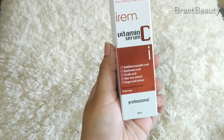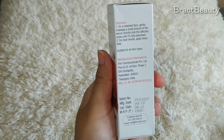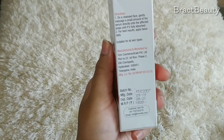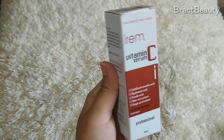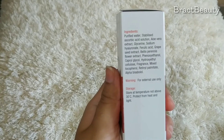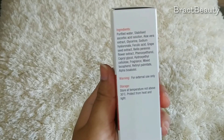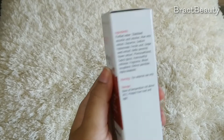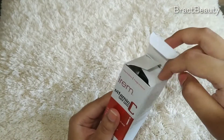First, let's quickly go through the ingredients and packaging, then we'll see how to use it and the benefits. The vitamin C serum from Irem comes in a cardboard box, and the ingredients contain some really beneficial ingredients for your skin. It contains stabilized ascorbic acid — which is your vitamin C — aloe vera extract, glycerin, sodium hyaluronate, ferulic acid, grape seed extract, retinol, retinol palmitate, and many more.